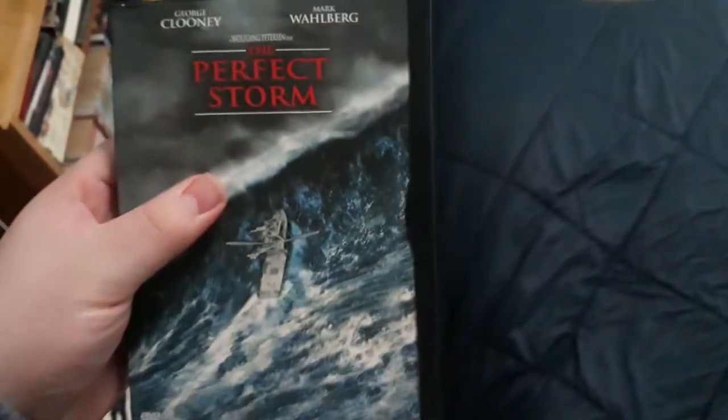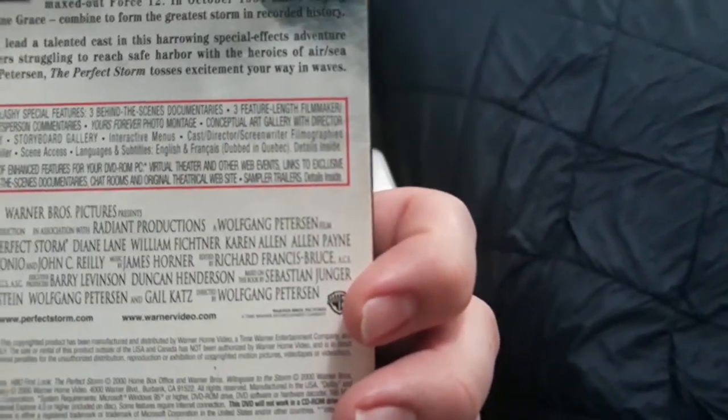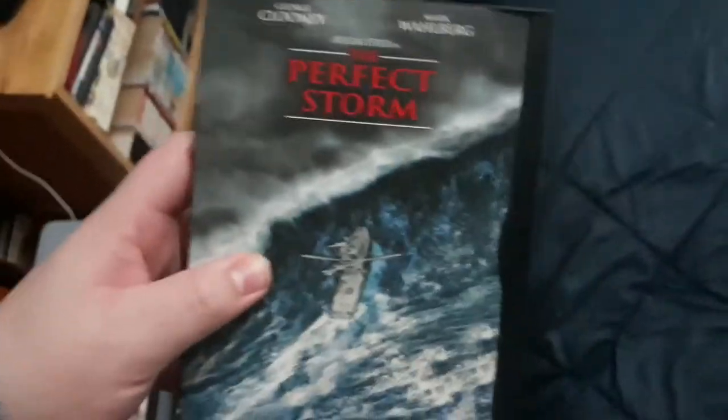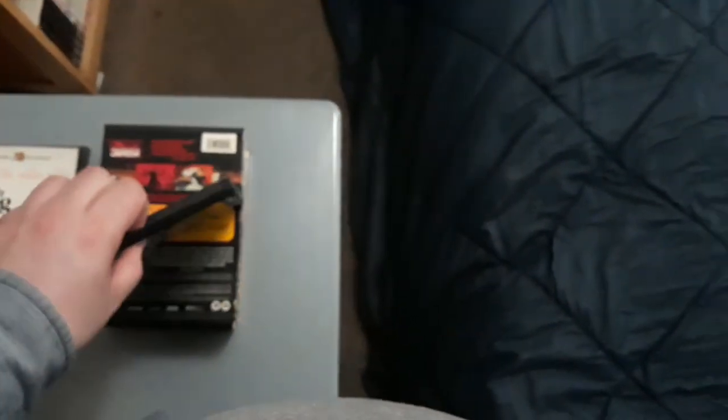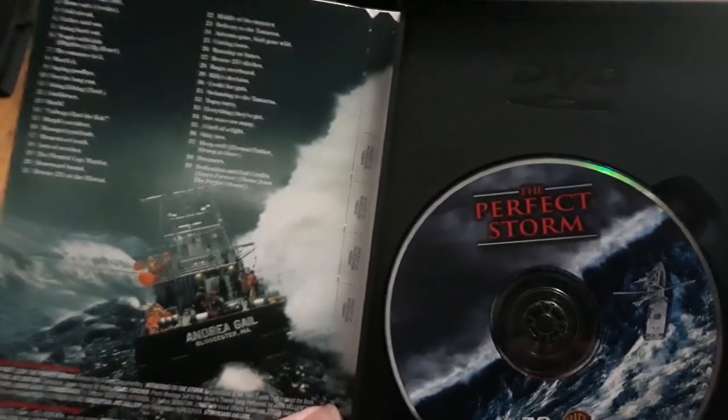This is the only DVD I have of The Perfect Storm, which is probably the best movie I got. This movie is directed by Wolfgang Peterson — particularly one of the greatest movies I've ever seen. Here's the disc — it's in a snapper case, and there are only 39 chapters on the chapter selections.